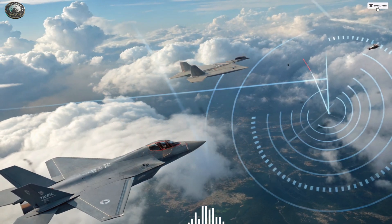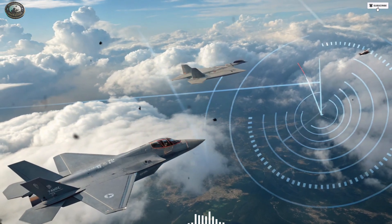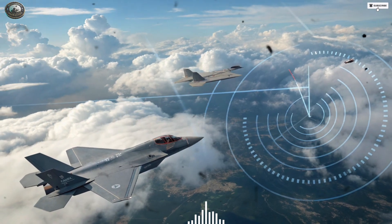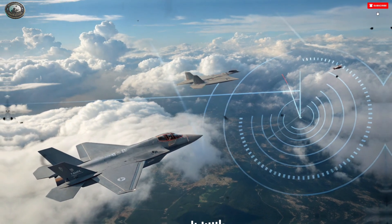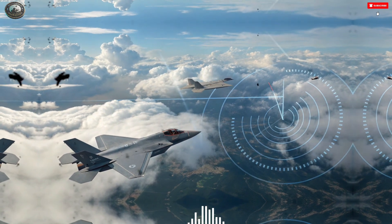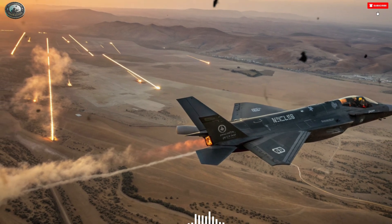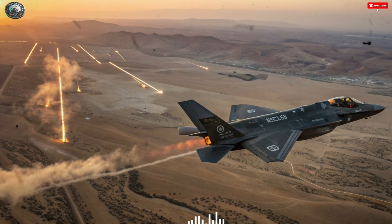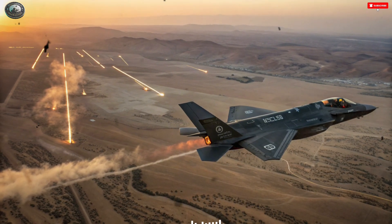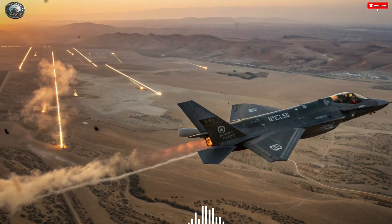Maintenance and logistics are another critical factor. The F-35 Adir benefits from a global maintenance network and decades of experience from Lockheed Martin and its allies. Israeli technicians have adapted the system to be more autonomous, ensuring that the aircraft can be maintained and upgraded locally. The Su-57, meanwhile, faces challenges with parts supply and production consistency. Russia's defense industry has struggled to meet full-scale production demands, particularly under international sanctions that restrict access to advanced materials and components.